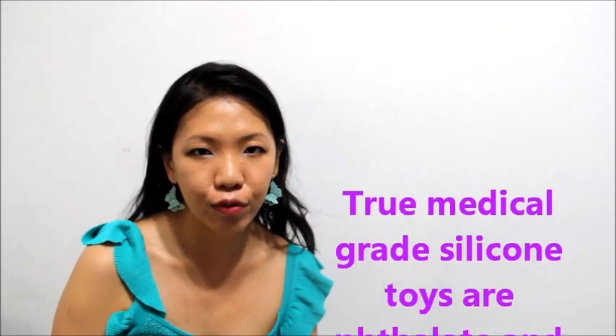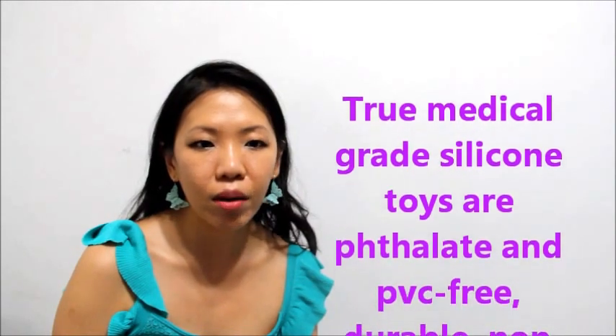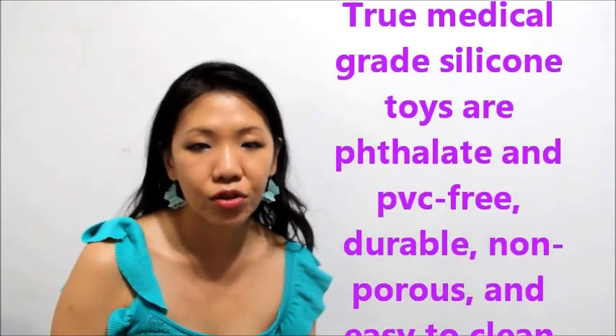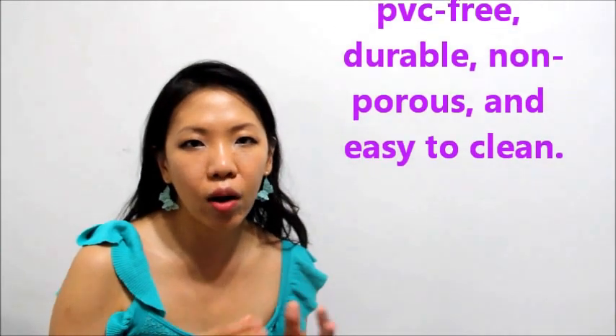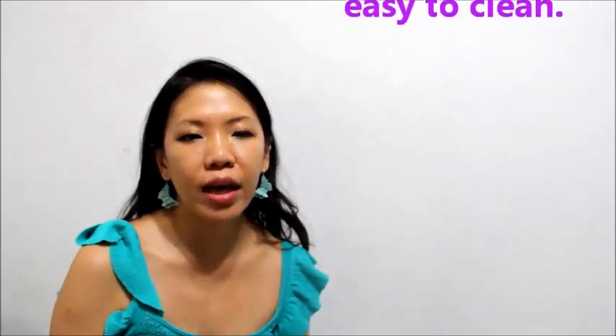True medical grade silicone toys are phthalate and PVC free, durable, non-porous and easy to clean — you just need mild soap and warm water, and allow them to dry completely before storing. Silicone toys can be submerged in boiling water to be thoroughly sterilized and can be reused for years. Silicone, unlike jelly, is non-toxic, non-porous, hypoallergenic and hygienic.